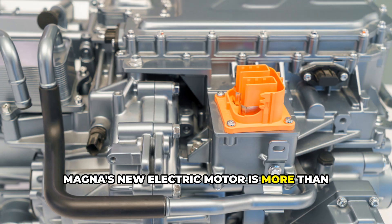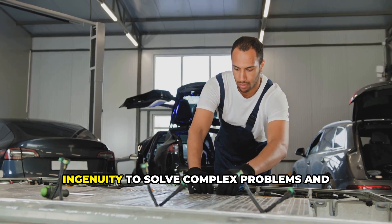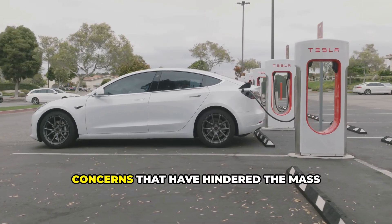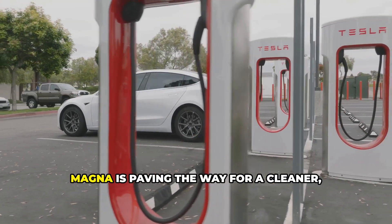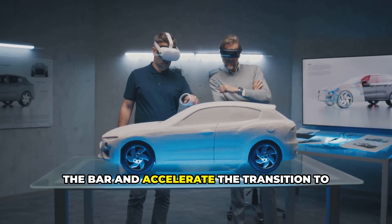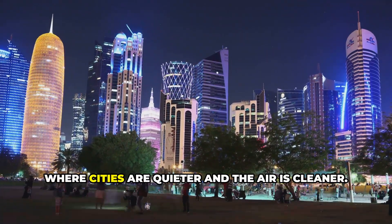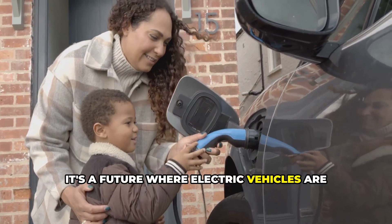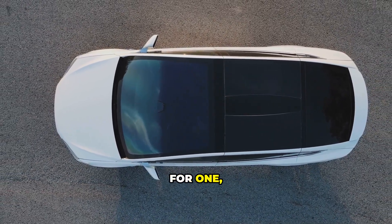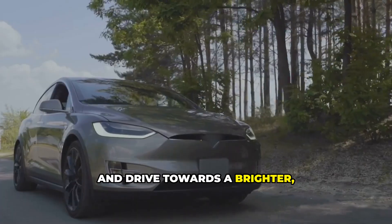In the end, Magna's new electric motor is more than just a technological marvel — it's a symbol of hope for a more sustainable future. By addressing the performance and range concerns that have hindered mass adoption of electric vehicles, Magna is paving the way for a cleaner, greener future. Their motor is a catalyst for change, inspiring other manufacturers to raise the bar and accelerate the transition to electric mobility. This is a future where transportation is no longer a major contributor to climate change, where cities are quieter and the air is cleaner. Let's embrace the electric revolution and drive towards a brighter, more sustainable tomorrow.